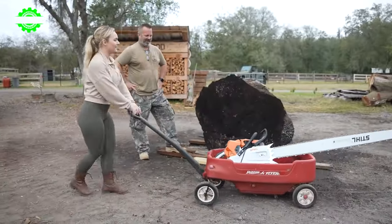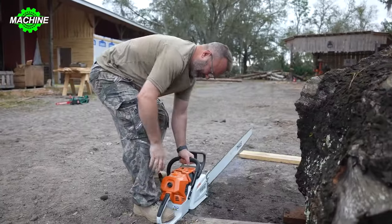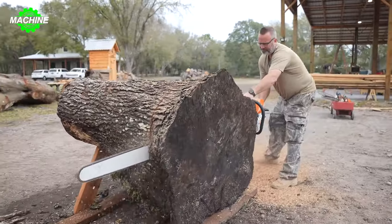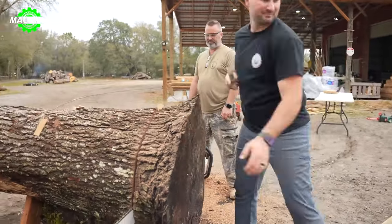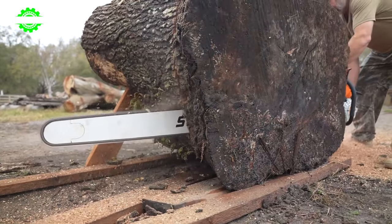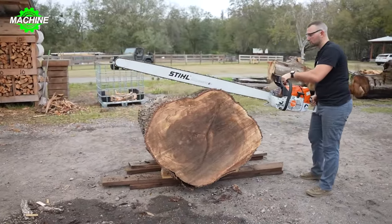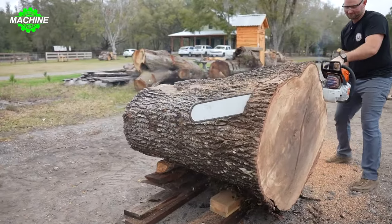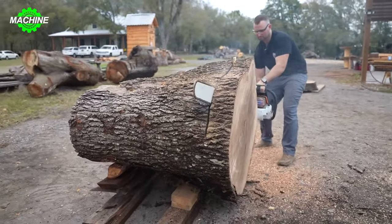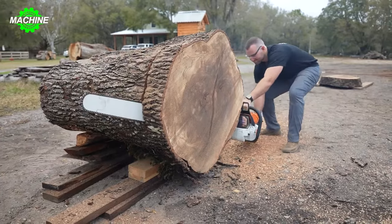Giant rock masses, once symbols of natural power, have now become valuable resources transformed into construction materials. Stone crushers are not merely industrial equipment — they symbolize human strength and conquering ability. With the capacity to crush enormous rock chunks into small sand and gravel particles, stone crushers open the door to limitless potential. Sharp steel bars crush rocks into smaller pieces, while conveyor belts and mechanical systems operate continuously, transferring materials through the production process. Utilizing the latest technology, stone crushers are not only powerful and efficient in material processing, but also ensure safety and environmental protection.